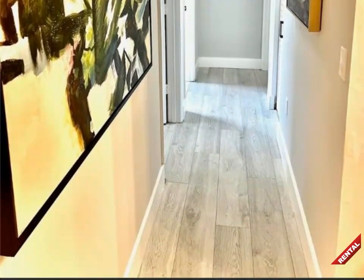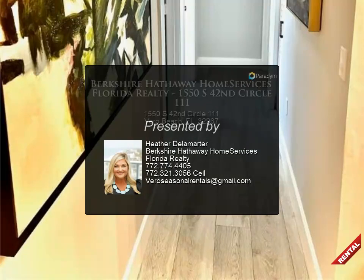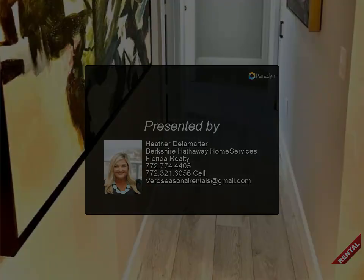Convenient to the Dog Park, Riverside Theater and Art Museum. For more information, review the details below or contact Heather De La Martyr at 772.